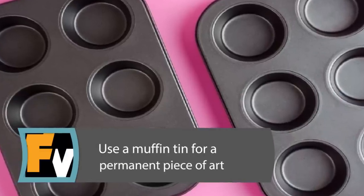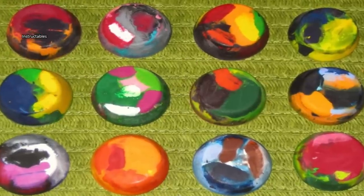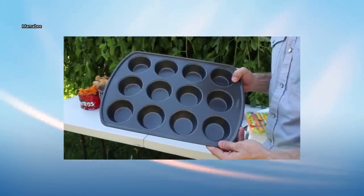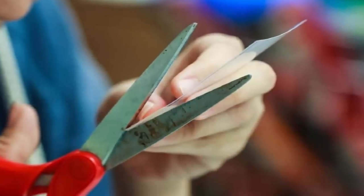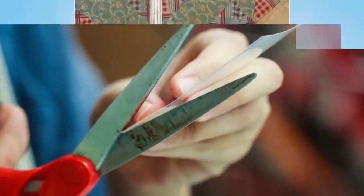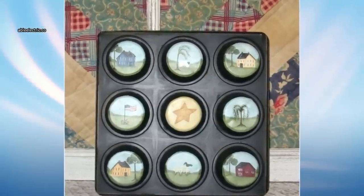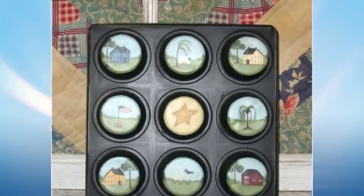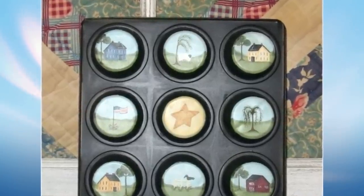Use a Muffin Tin for a Permanent Piece of Art. Muffin tins make creative frames for several small pictures. You can use a standard or jumbo-sized muffin tin and paint it any color you'd like, then select small images to fit inside the bottom of each cup. Cut them to size by using a piece of paper and pen to trace the circle. Glue to the bottom of the cup with school glue or a glue stick, then cover with Mod Podge to seal and create a finished appearance. Hang the tin on your wall and enjoy!